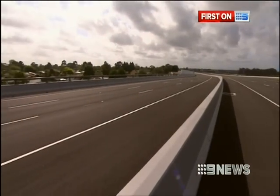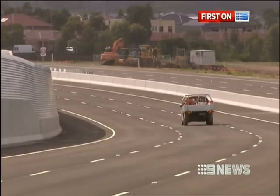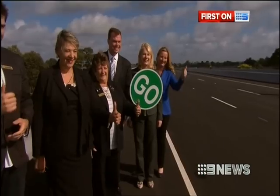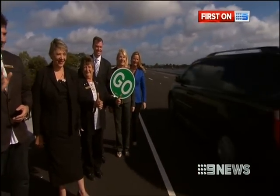The six lane road was first proposed as a freeway by the Balti government. Today members of the Bailieu government officially opened the $74.6 million project. This Dingley corridor is critical to providing relief for the arterial road network as well as the local road network.